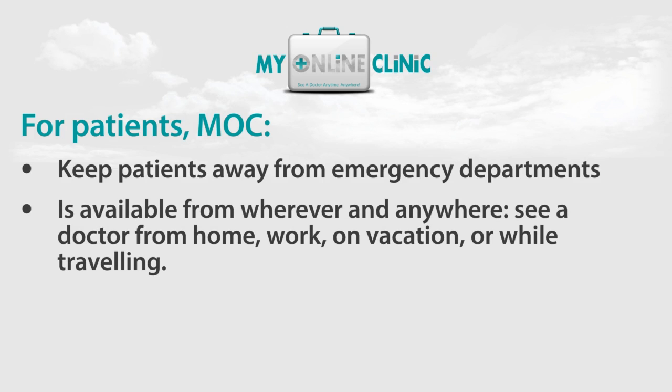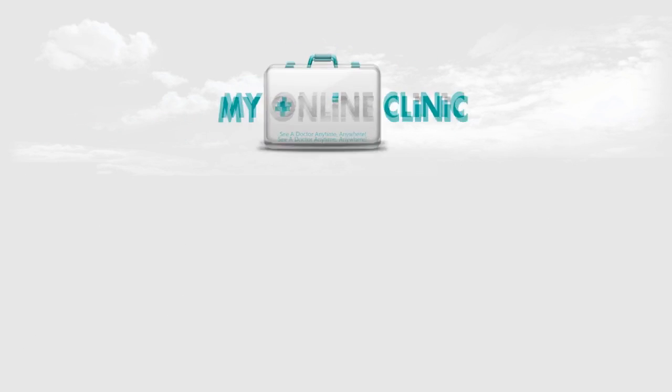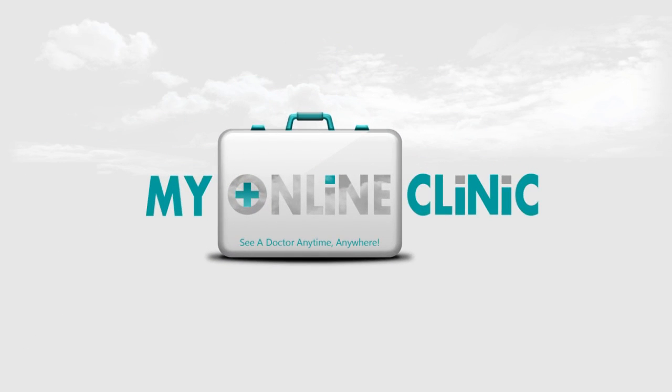It is available in aged care facilities, schools, hotels, correction and detention centres and mines. It is easy to use and it costs a lot less for many people. My Online Clinic — see an Australian doctor at any time and from anywhere in the world.